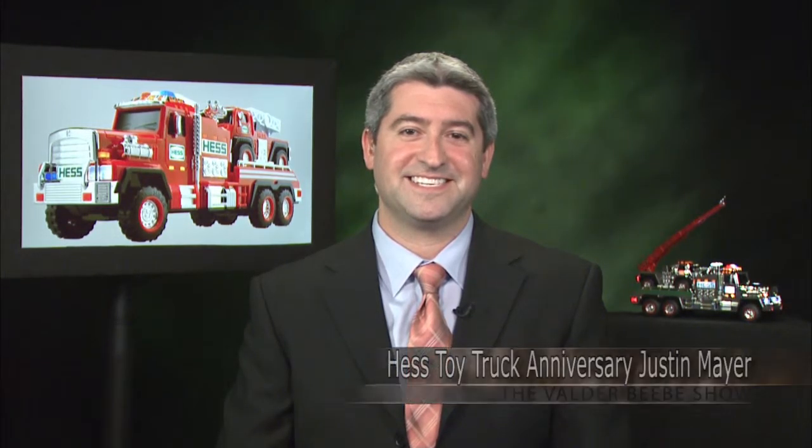We'll be right back. Hi Justin, how are you? I'm excellent, how are you? I'm fine. I want my audience to know I'm talking to Justin Mayer. He's going to talk with us about the Hess Toy Truck.